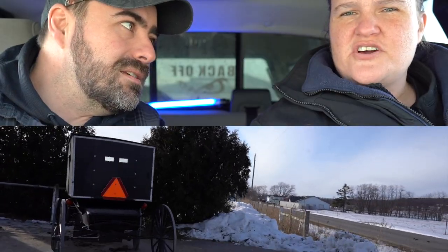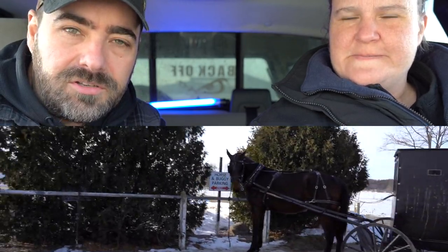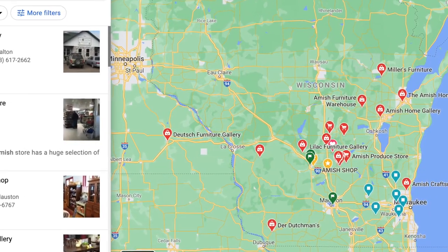In today's video we're stopping at an Amish store. We're going to do some frugal Amish grocery shopping and take you along for the ride. We've been frugally shopping for years at Costco, Sam's Club, Aldi's, Walmart, all the grocery stores. We found this Amish grocery store near our house, and there are surprisingly a lot of Amish grocery stores all over the country.